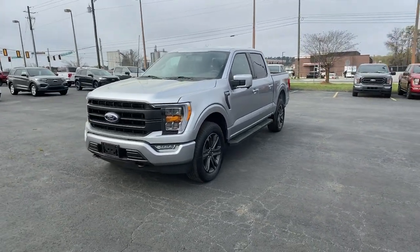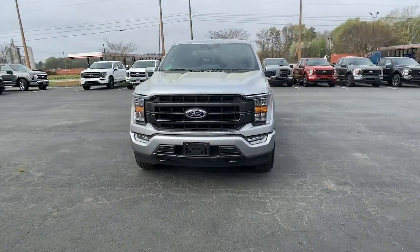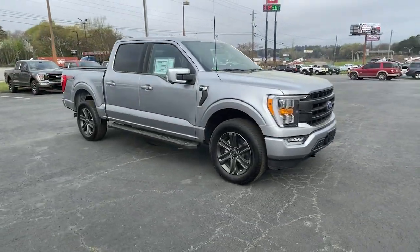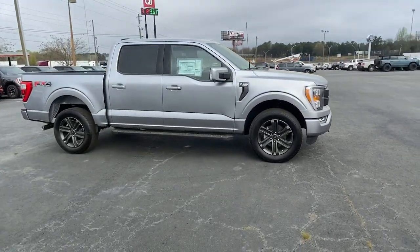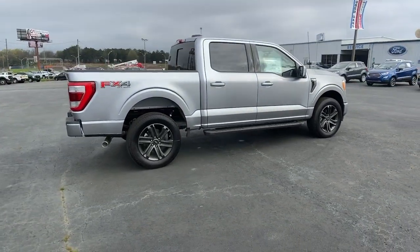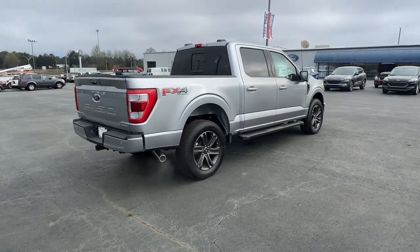Enjoy the view of this 2022 Ford F-150. Here's a hard-working Ford F-150, the light-duty, full-size pickup that leverages high-strength steel and military-grade aluminum alloy to bring you class-leading payload and towing capabilities.